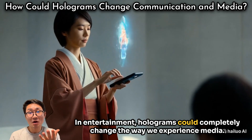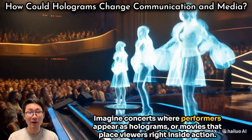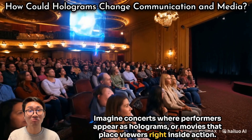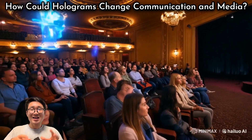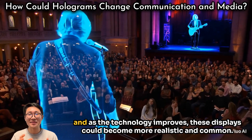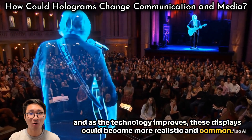In entertainment, holograms could completely change the way we experience media. Imagine concerts where performers appear as holograms, or movies that place viewers right inside the action. Some artists are already using holograms for performances, and as the technology improves, these displays could become more realistic and common.